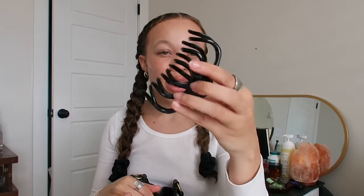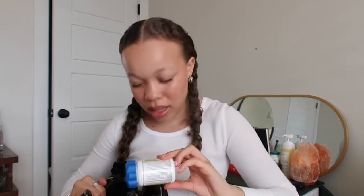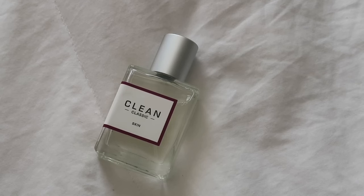Moving on to the next section — first thing is a claw clip, just in case my hair is down and I need it up. I have a lot of hair. This one is by the brand Pattern — I think it's my sister's but I took it. Next I always have some ibuprofen pain reliever. Last thing on this side is my new favorite perfume: Clean Classic Skin by Clean Beauty Collective. It really just smells like you got out of the shower — clean, fresh. I always like to keep a perfume on hand.